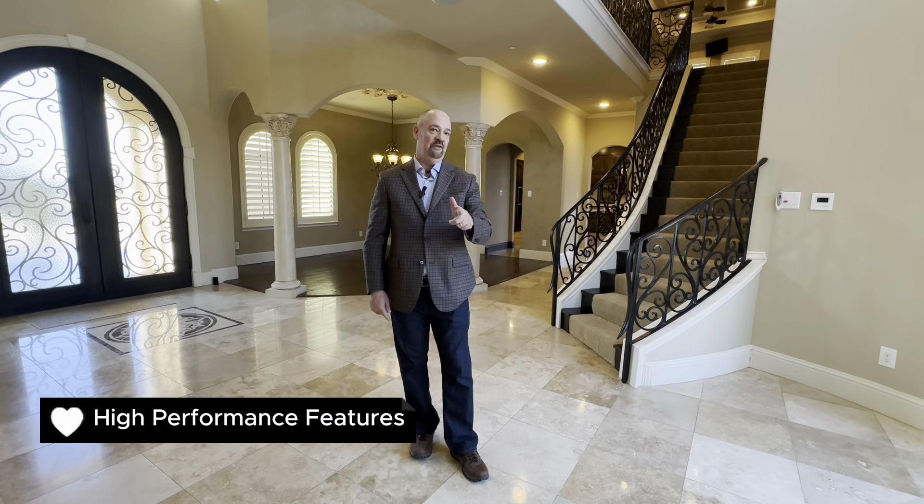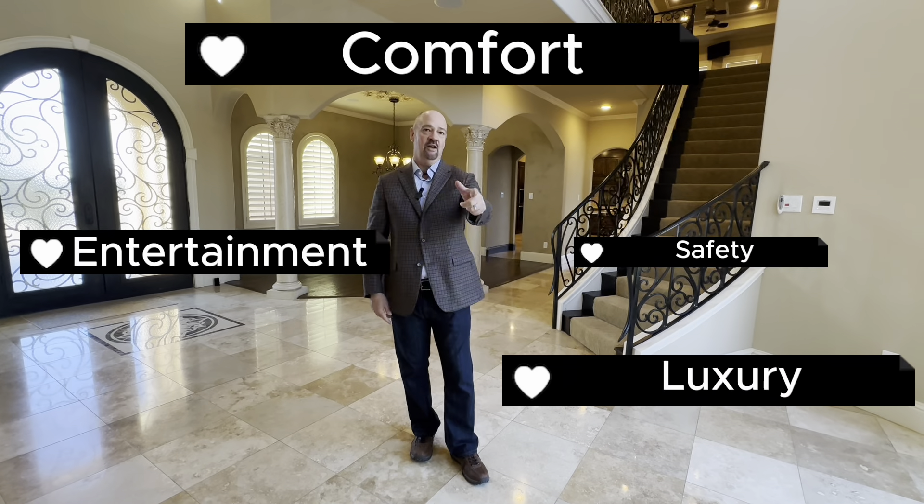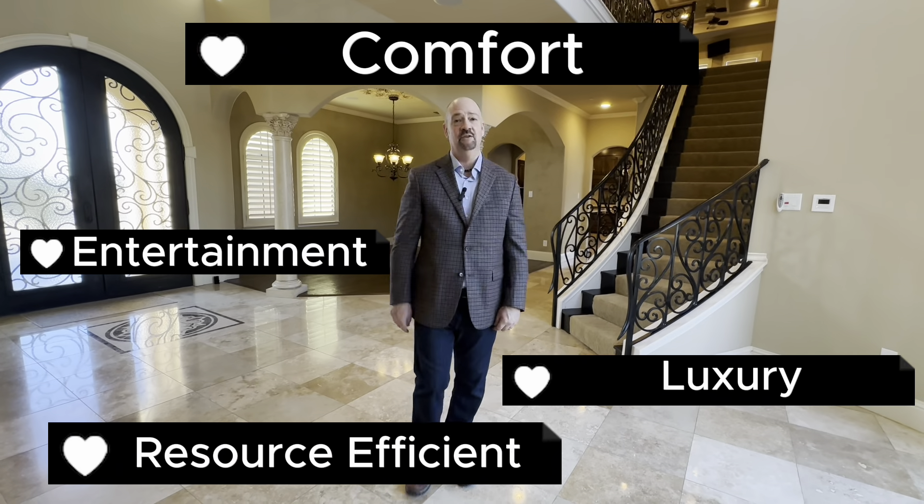Thanks for visiting and showcasing this beautiful home in Frisco, Texas with us today — high performance features, smart home features, safety features, luxury, entertainment, comfort, and resource efficiency to save you money. Contact me today if you'd like to see this house — my information is below. Thank you.